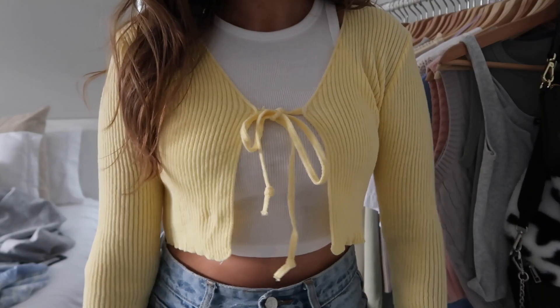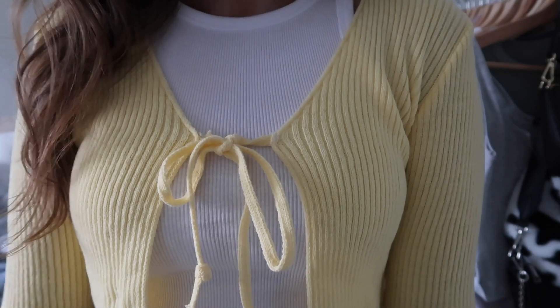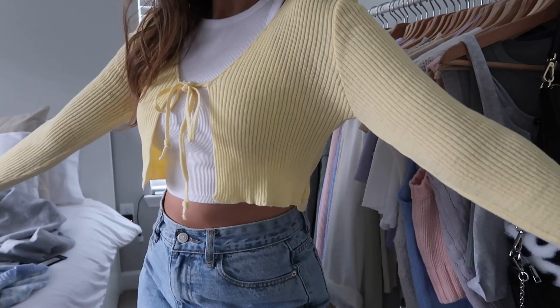Next up I got this little cardigan with a tie style, which is super trendy. I have a cream one similar to this that I wore a lot last spring and summer. I love this bright yellow color — it's also not super thick, so I think it would be great in the summer with shorts and a tank top.